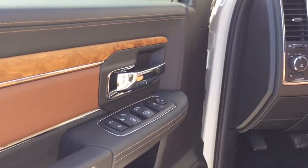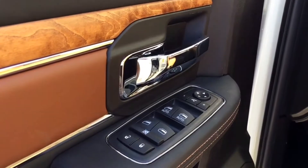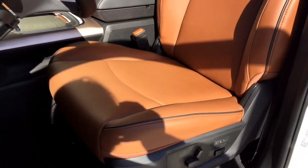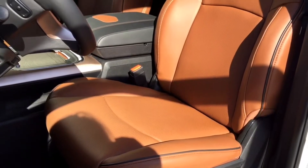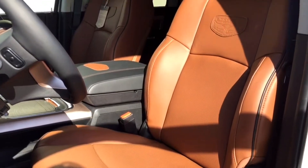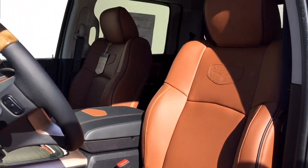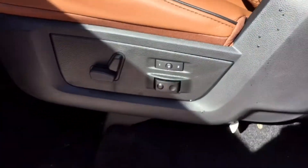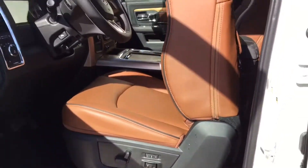The Longhorn does have many powered features including powered mirrors, powered windows, as well as locks. You'll notice the driver's side does have the premium door trim panel that really stands out and matches the premium leather upholstery. The driver's seat is powered for adjustments with powered four-way lumbar support, and it is also heated as well as ventilated to cover you during all seasons.